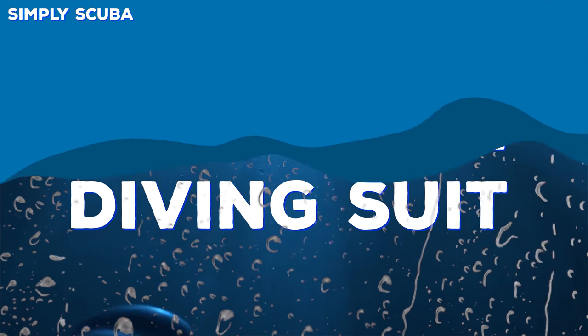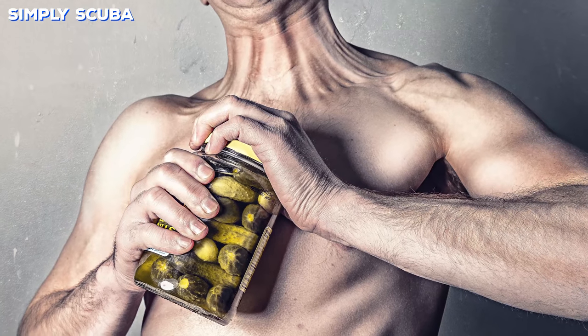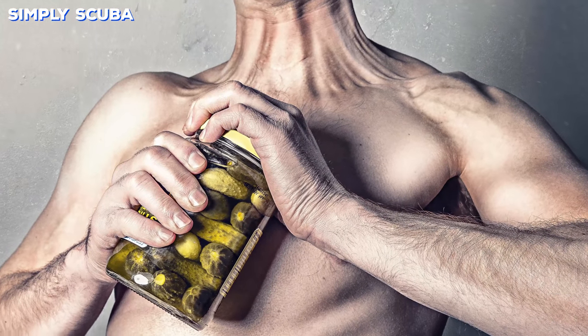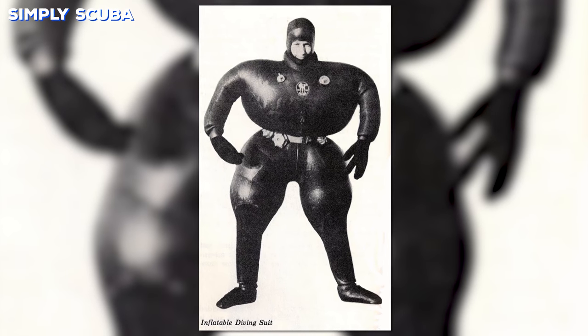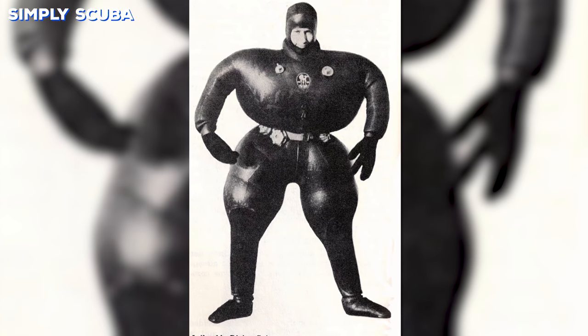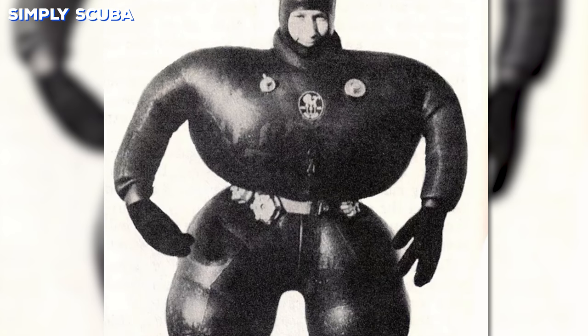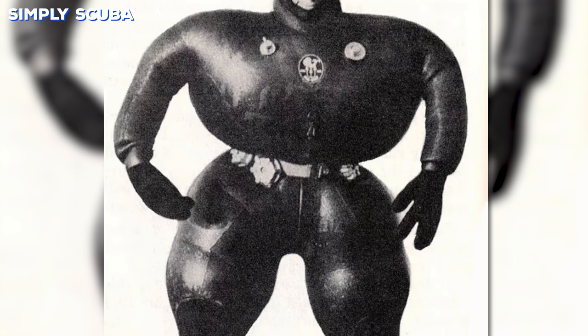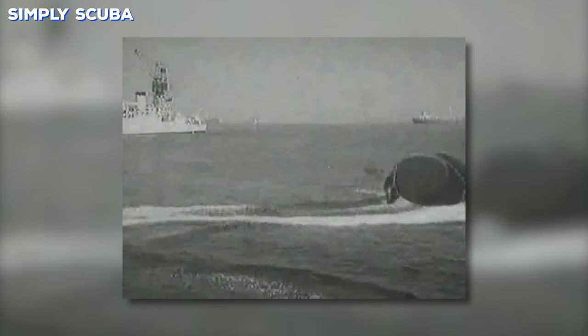Number one: the inflatable diving suit. Do you want to look like you have muscles? Then this is the suit for you. Just inflate the suit and look swollen. This was the first test for the gastric band but they put it on the outside rather than the inside. This suit was made by Poseidon and stored perhaps a little too much gas, but as you can see it's nice and flexible — just be careful when it pops.